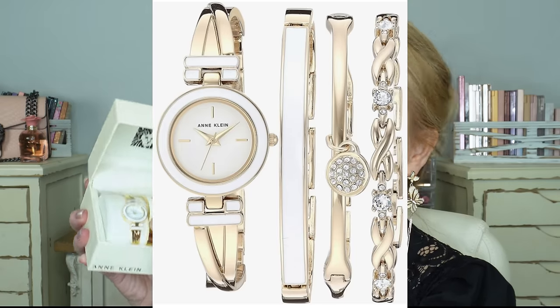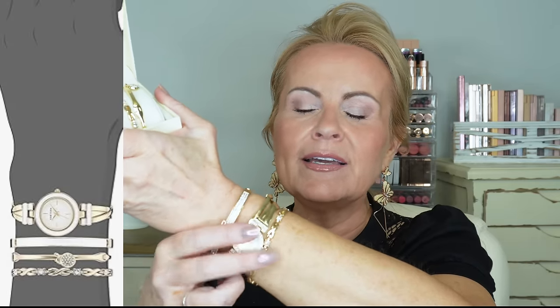I have on this Anne Klein set of jewelry and I had to pick up another one because I love them so much. They come with four different bracelets including one with white enamel, and when you stack them they look like designer jewelry. I love a good watch and we're kind of getting back into wearing them. A lot of the Anne Klein jewelry is on sale and these gift sets are a great gift for any gal in your life.